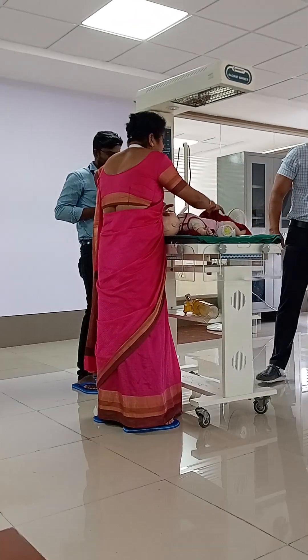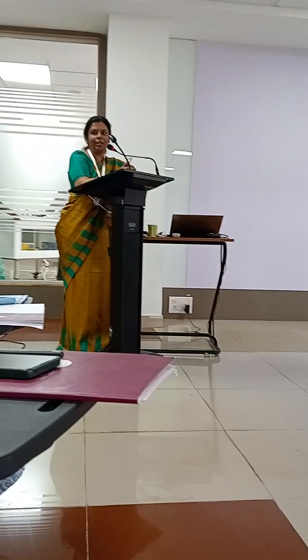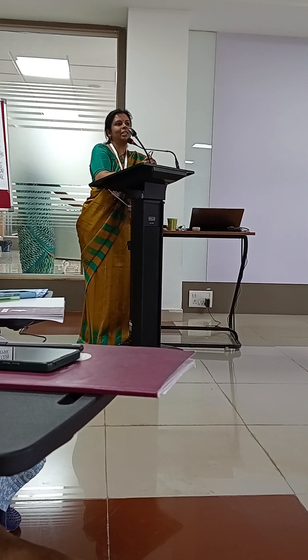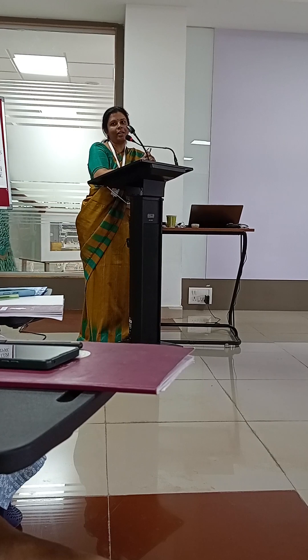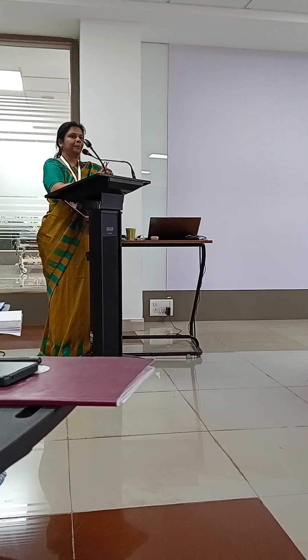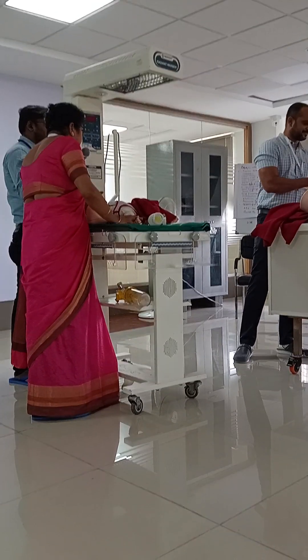Both doctors are happy because they managed the baby without a pediatrician on site — made possible because they underwent ACLS and NRP training where they were taught how to perform neonatal resuscitation correctly. Vitamin K 0.5 mg is given intramuscularly for the preterm baby.